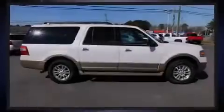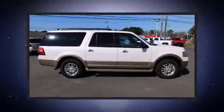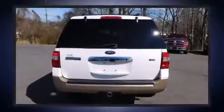Sensibility and practicality define the 2014 Ford Expedition EL. With just over 45,000 miles on the odometer, this four-door sport utility vehicle prioritizes comfort, safety, and convenience.